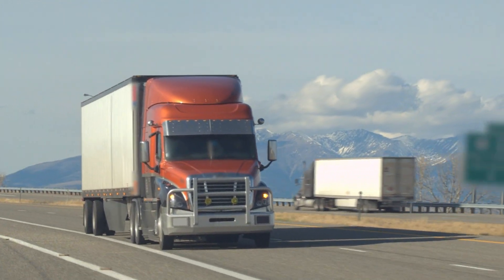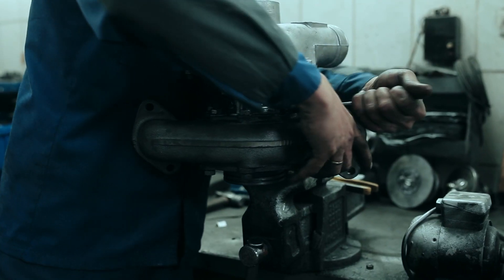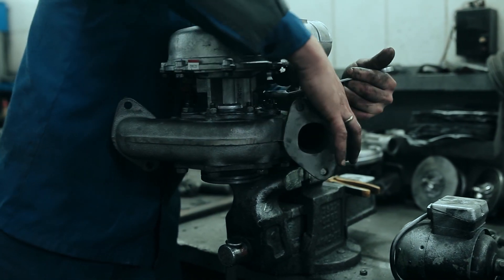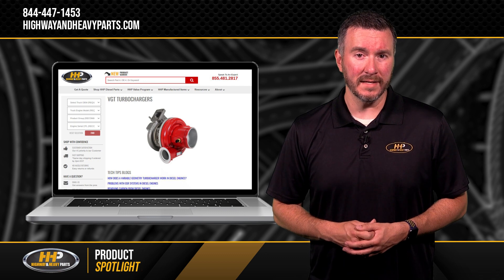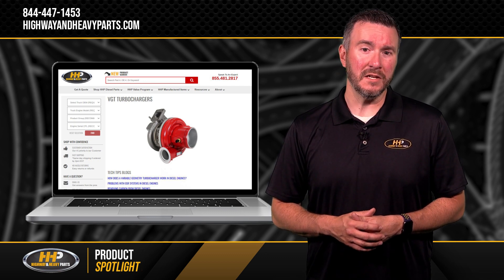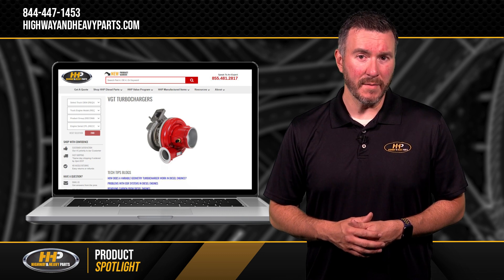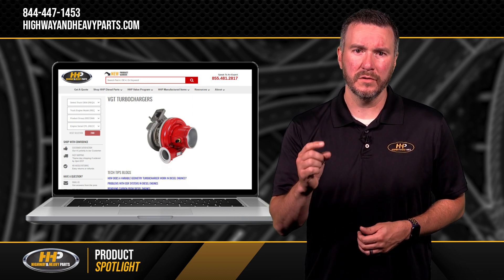No matter what engine the VGT turbocharger is installed in, there are dozens of complex issues only a qualified diesel mechanic can troubleshoot and repair. Resources such as Highway Heavy Parts provide meaningful knowledge and strategies to maintain a VGT turbocharger, saving you time and money by tailoring truck-specific codes to your application.